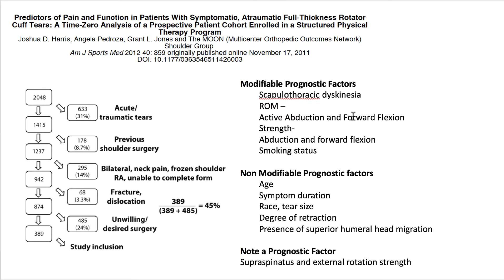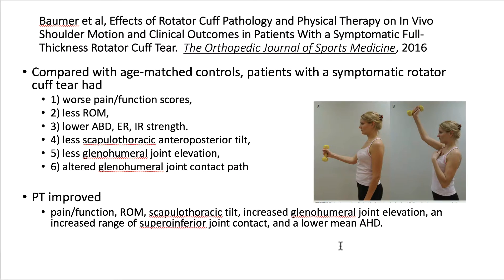Looking at what impairments might be connected to pain offers an alternative approach: identifying remedial factors for treatment that might positively affect outcome. Modifiable prognostic factors identified include scapulothoracic dyskinesia, active abduction and forward flexion, abduction and forward flexion strength, and smoking status. Non-modifiable factors include age, symptom duration, race, tear size, degree of retraction, and presence of superior humeral head migration. Notably, supraspinatus and external rotation range strength have not been determined to be prognostic factors.